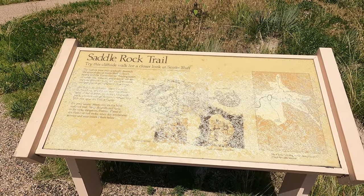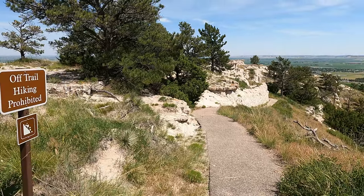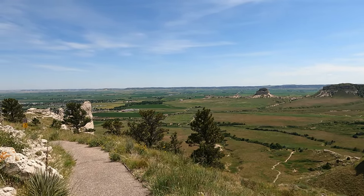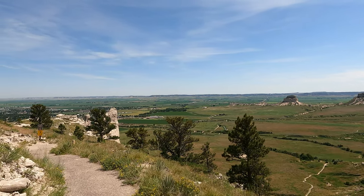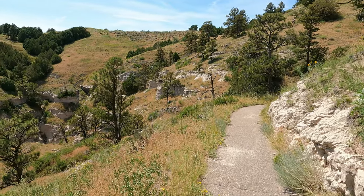We were looking forward to walking the Saddle Rock Trail, which begins at the Visitor Center and takes you to the top of Scotts Bluff. It's only 1.6 miles but has an elevation change of 435 feet. There's also a foot tunnel that was dug in 1933 that you pass through on the trail. At the time we were there, the tunnel was closed due to a severe rock slide. They had a little avalanche last winter, and they haven't cleaned it up yet and they're still not sure if it's safe.